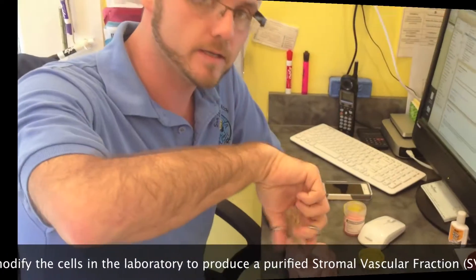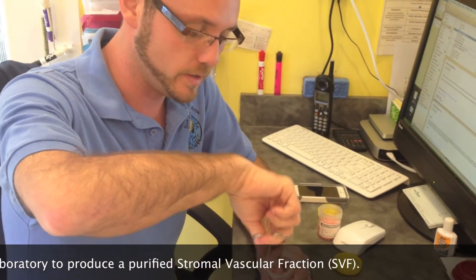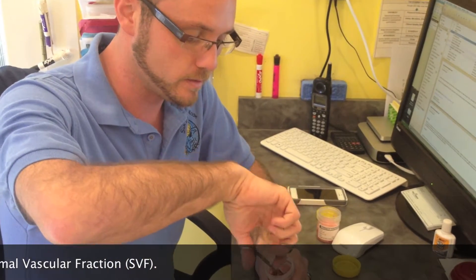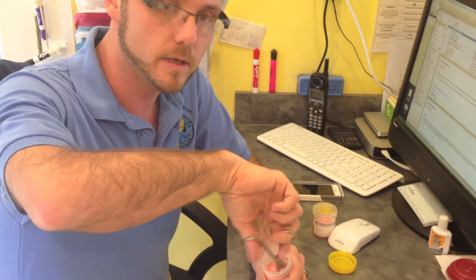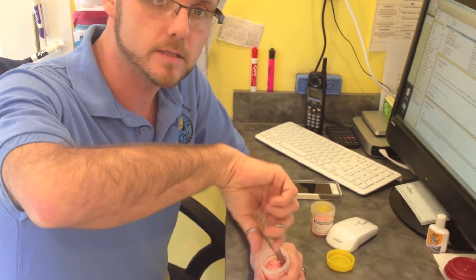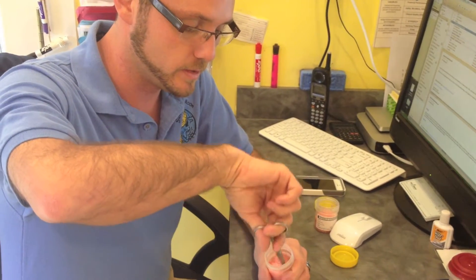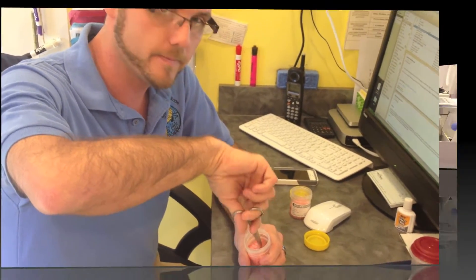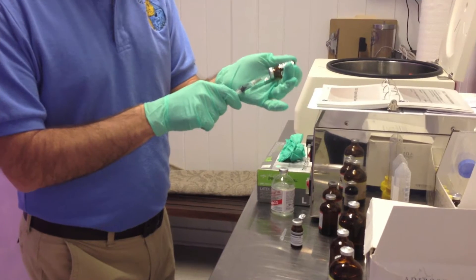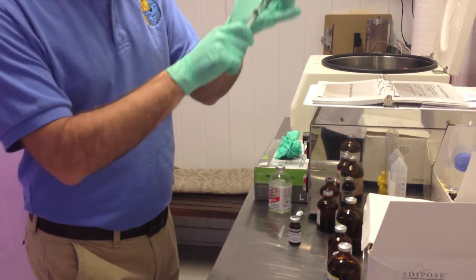We're just taking the fat tissue that was just removed from Serena, basically just mincing it up so that the cells are more easily exposed to the enzymes and so that the fat part of this will break down better once the enzymes are added. Then we'll start that enzymatic process of isolating the stem cells out of this sample here. We're mixing some of the enzymes that are going to be used to dissolve that fat tissue.